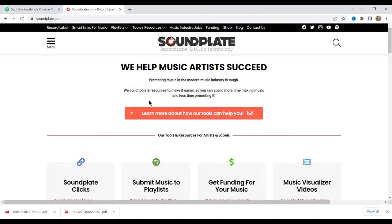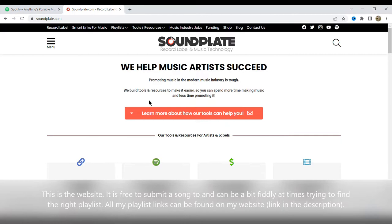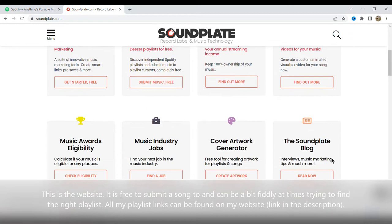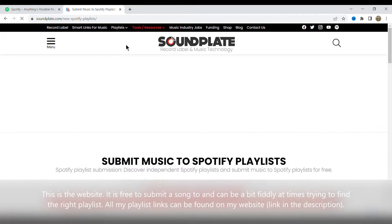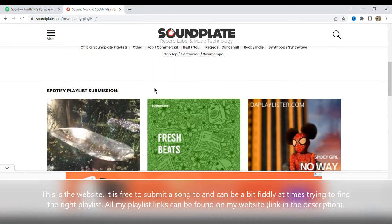Let's have a quick look at the Soundplate website. It is free to submit to, though it can be a bit fiddly at times trying to find playlists. Basically it's simple — you can either submit your music to playlists, or submit your own playlist, which is what I'm doing. I'll be honest, submitting my music to playlists hasn't got very far, so I recommend you give it a try but there's nothing to lose. Adding your own playlist costs 15 dollars, which is about 12 quid.